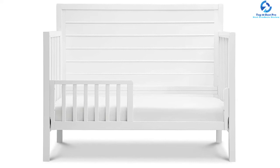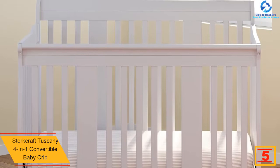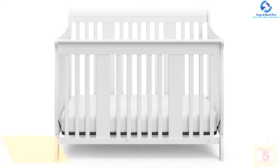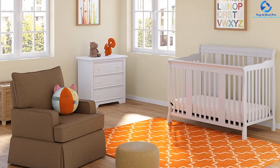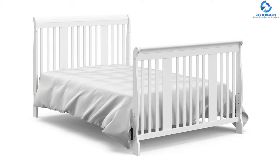At number five, we have the Stork Craft Tuscany 4-in-1 convertible baby crib. Its sturdy wooden construction with a glossy finish ensures long durability and withstands daily wear and tear. It has a four-in-one convertible design that lets you convert the crib to a toddler bed, day bed, and full-size bed. You can customize the mattress height in three positions. It is designed for babies up to 35 inches tall, and its sleigh design looks classic and complements your home decor.